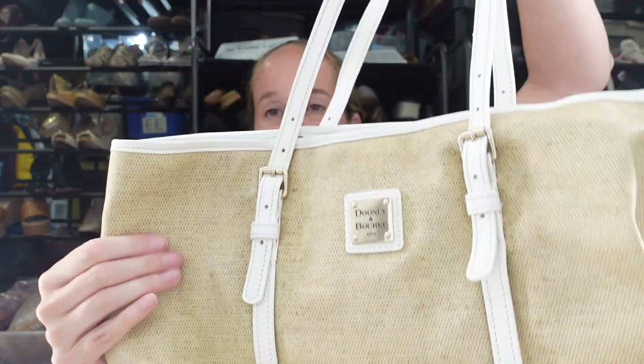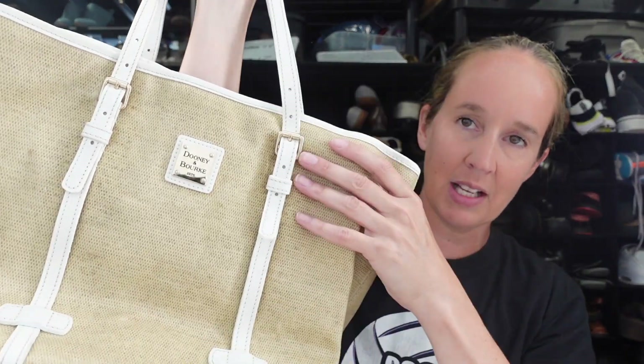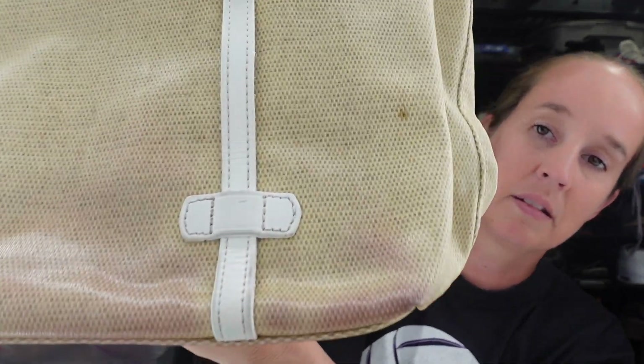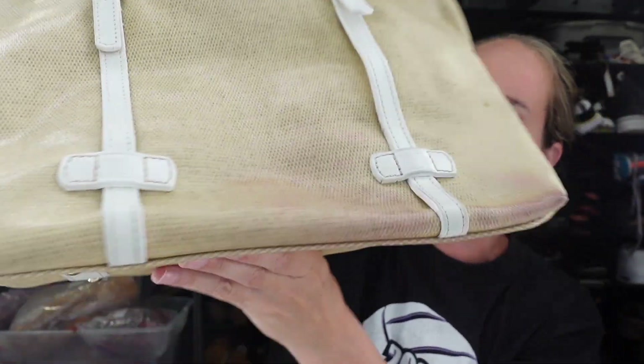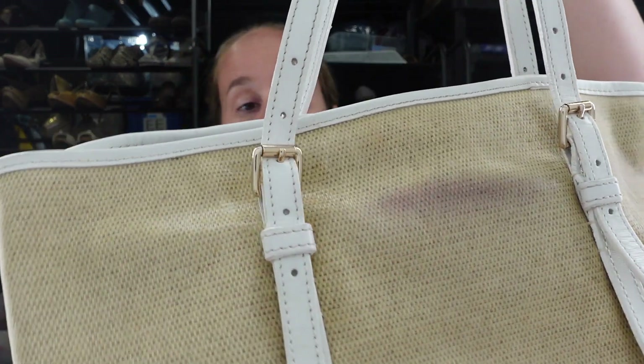The next item we have here is this Dooney & Bourke. This is a tan white leather trim tote. Yeah, this kind of feels like a coated leather — I was going to say like raffia, like straw, but it's definitely smooth feeling. We do have some staining on the back. There is a spot right here and there's some like all-over staining in the bottom — if you guys can see that, so that's an issue. It's probably not going to come out, and yeah, like all over right here. So that sucks.